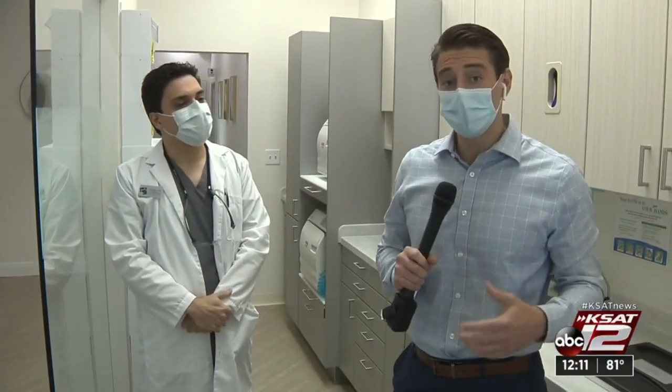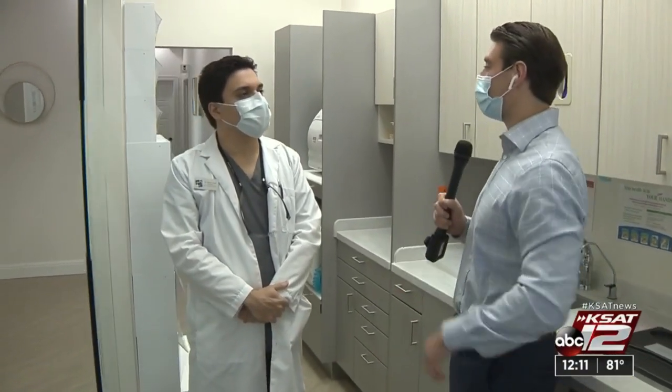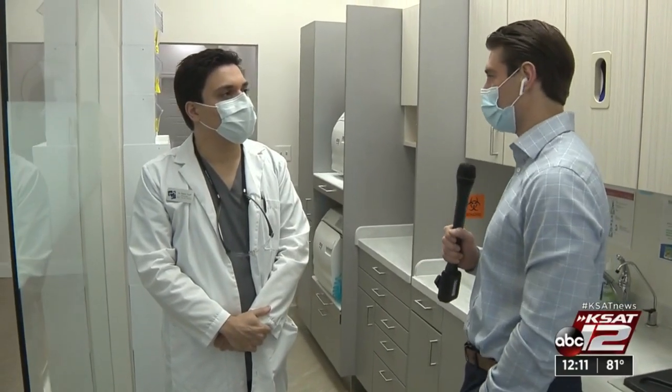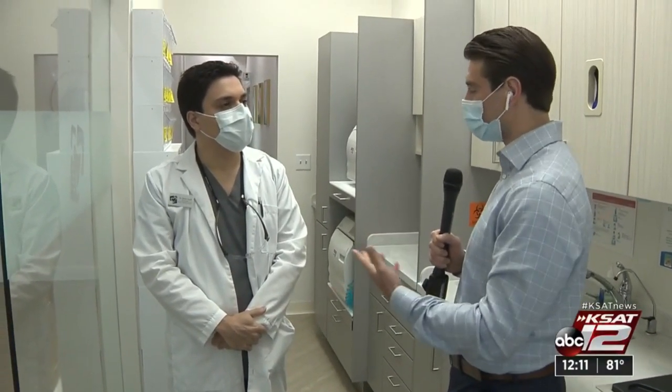Starting a small business is never easy, but during a pandemic it is a tough task. Joined here is the doctor, the head of Origins Dentistry. So you guys started building right before the pandemic hit — was there ever a worry that it wasn't going to open?